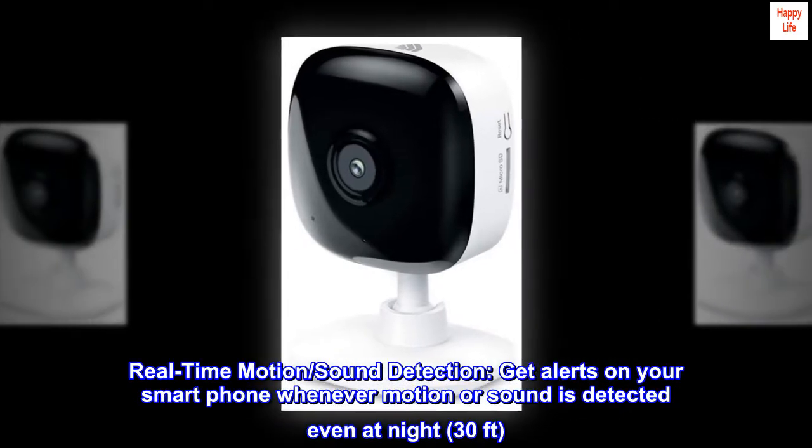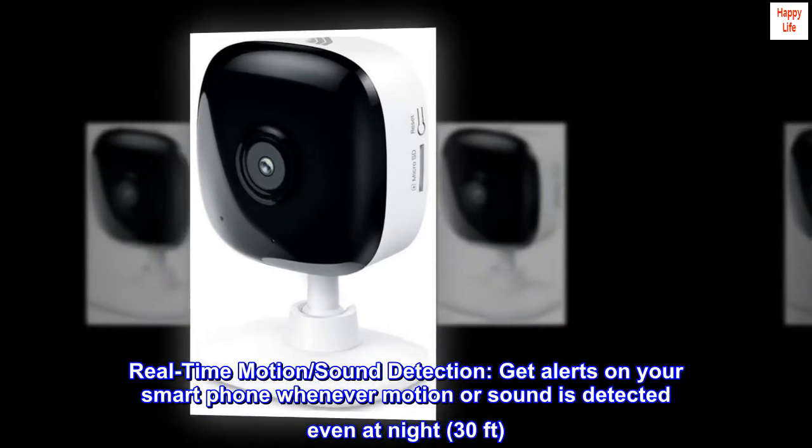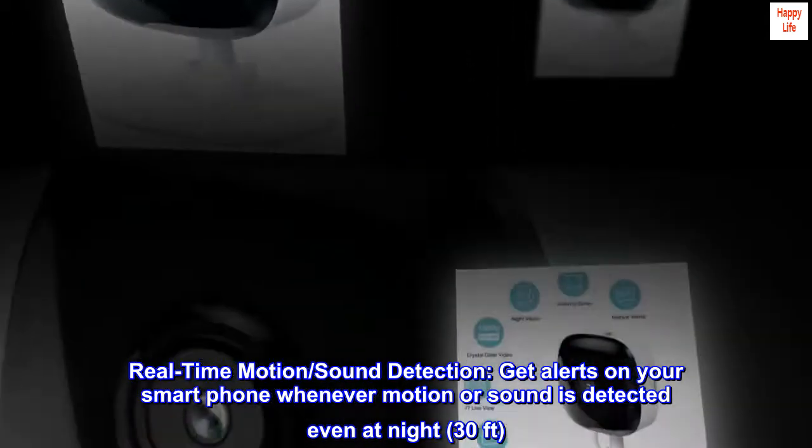Real-time motion and sound detection. Get alerts on your smartphone whenever motion or sound is detected, even at night, at 30 feet.